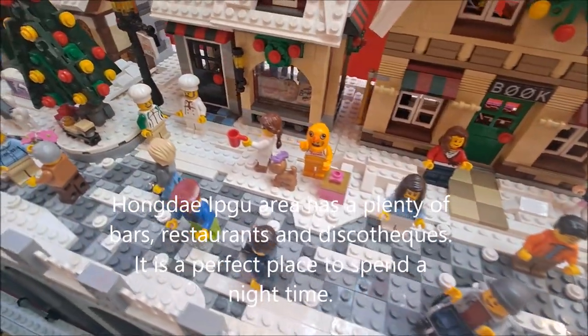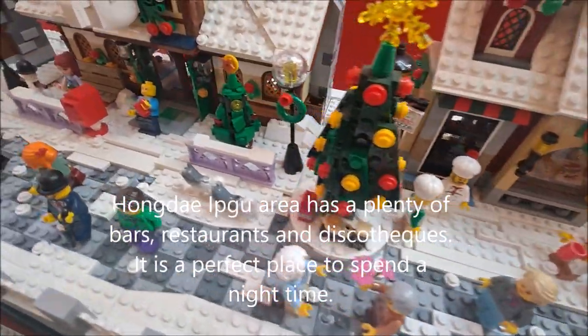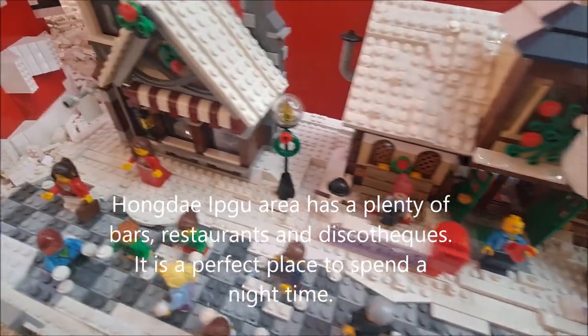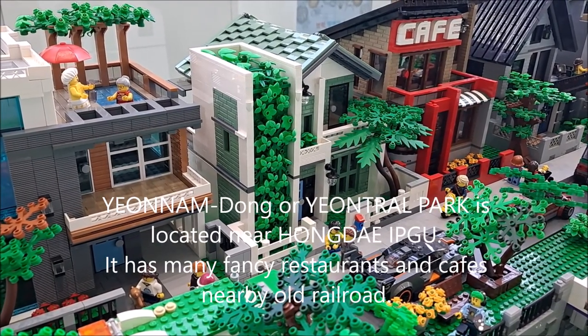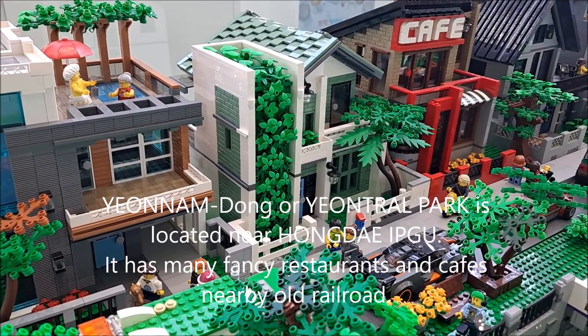The Hongdae area has plenty of bars, restaurants, and discotheques. It is a perfect place to spend your nighttime. Yeonnam-dong or Yantra Park is located near Hongdae. It has many fancy restaurants and cafes nearby along the railroads.